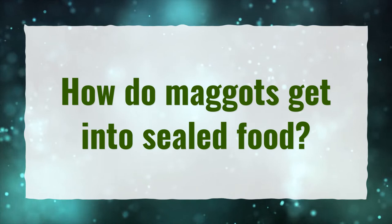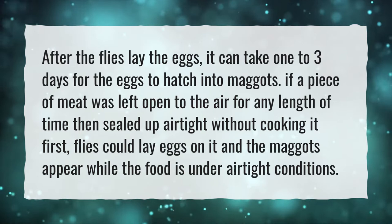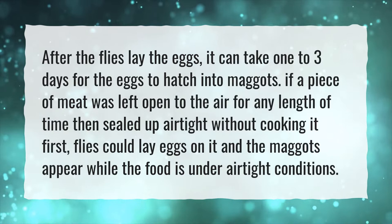How do maggots get into sealed food? After the flies lay the eggs, it can take one to three days for the eggs to hatch into maggots. If a piece of meat was left open to the air for any length of time, then sealed up airtight without cooking it first, flies could lay eggs on it and the maggots appear while the food is under airtight conditions.